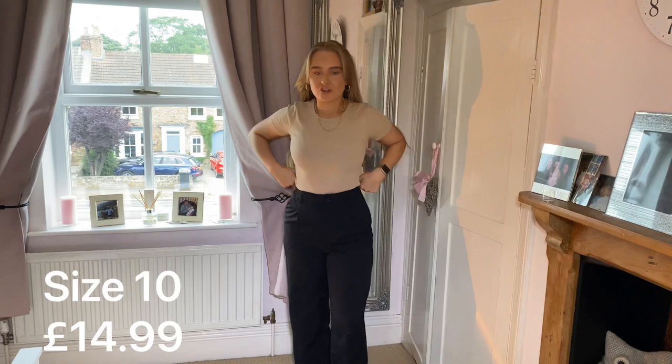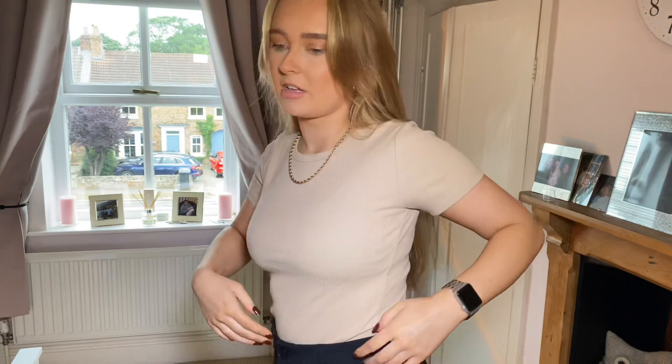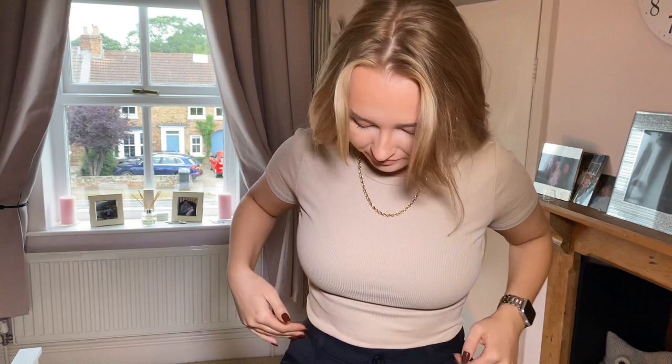I also got these trousers — I've only just seen them in the mirror and I really like them. I've been looking for a smart pair that aren't too tight. H&M are really good for petite people because somewhere like Zara the trousers would be way too long. These are elasticated at the back which is great, and they have belt loops as well. I got these in a size 10 and they fit really well — not too tight — and they're a good length.